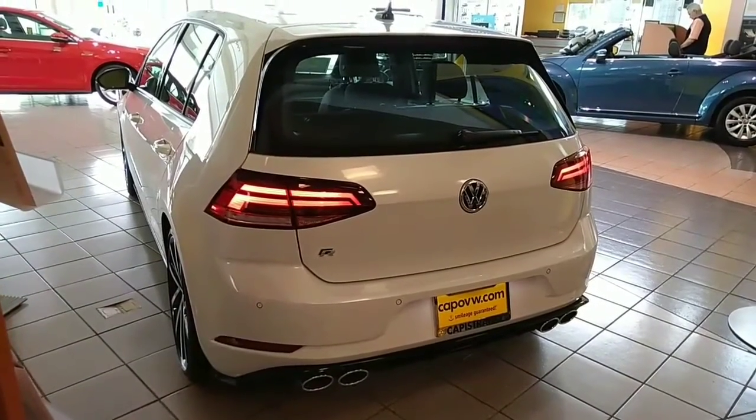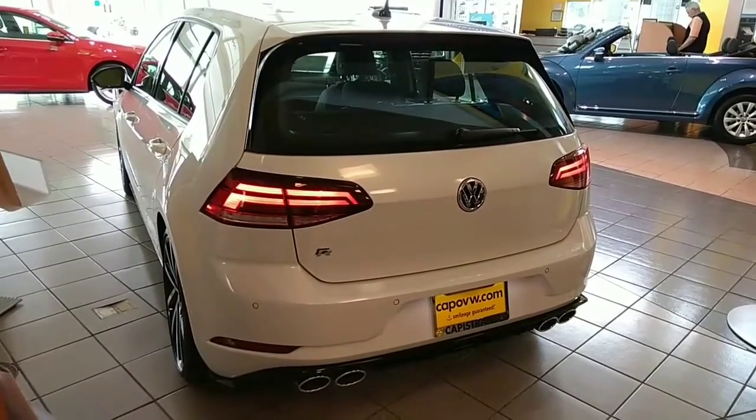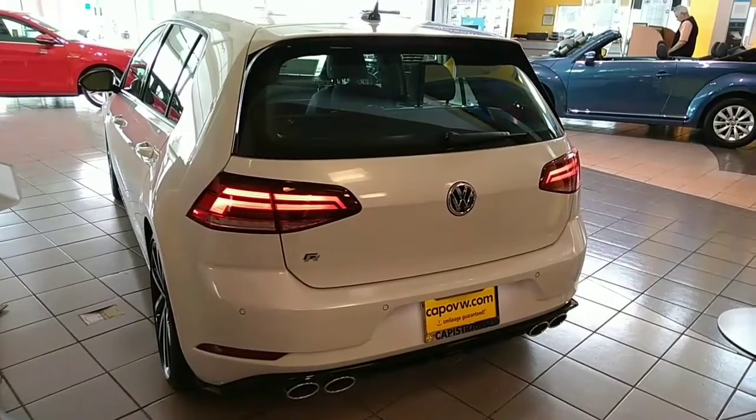Of course, you have the front and rear sensors, navigation, leather, Bluetooth, Apple CarPlay, Android Auto, and all-wheel drive.